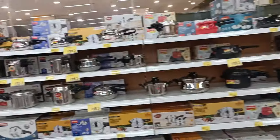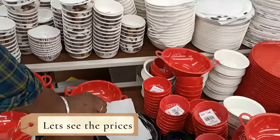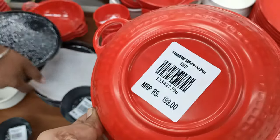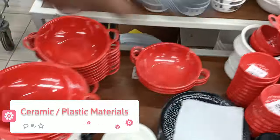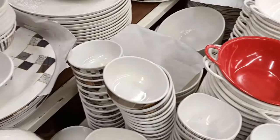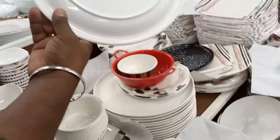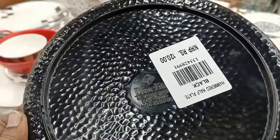For pressure cookers, there are special deals — buy one get two free. So you can buy two or three products together. For example, if a plate is ₹120, you can get additional pieces at a discount. This is a great deal.